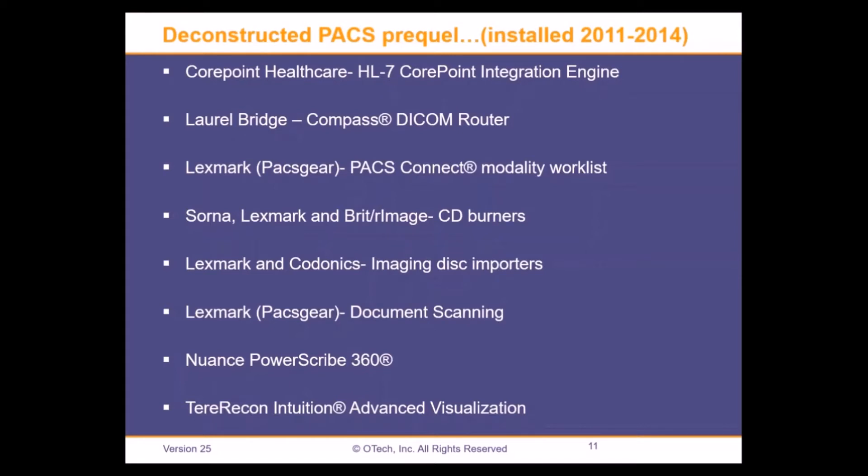Across the enterprise, we have a mix of CD burners and importers. There's an old saying that if you've seen one VA, you've seen one VA. While our VISTA systems are very consistent across the nation, even within our enterprise there are variations in workflows and solutions at different facilities — and that's not a bad thing. We use Nuance PowerScribe for voice recognition, and we completed the installation of TerraRecon's Intuition advanced visualization on all of our campuses.